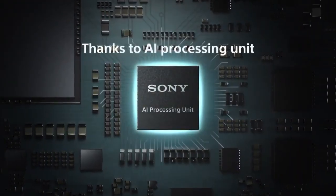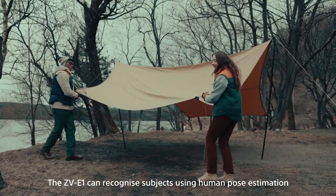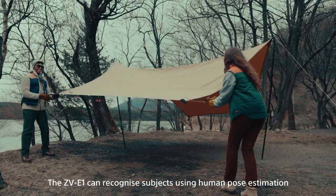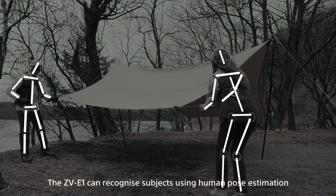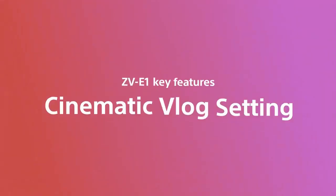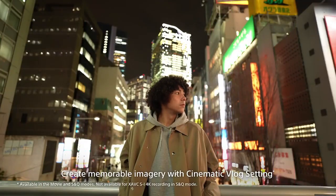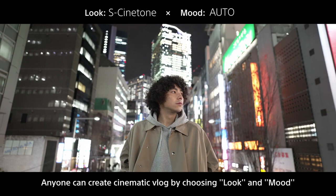The autofocus feature provides multiple options including focus breathing compensation, customizable autofocus transition speed settings, and autofocus subject shift sensitivity settings. The ZV-E1 also incorporates a next-gen 5-axis optical image stabilization system, which compensates for five different types of camera shake encountered during handheld shooting of stills and video.